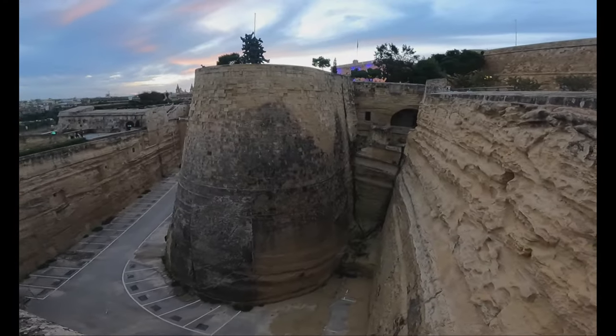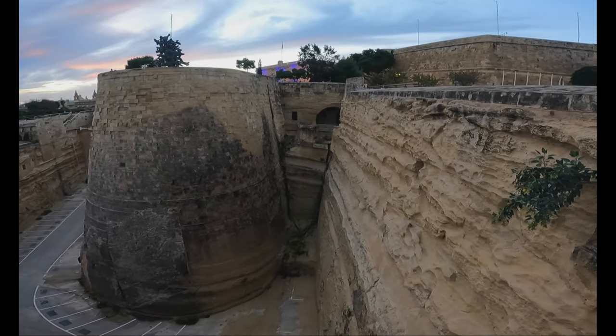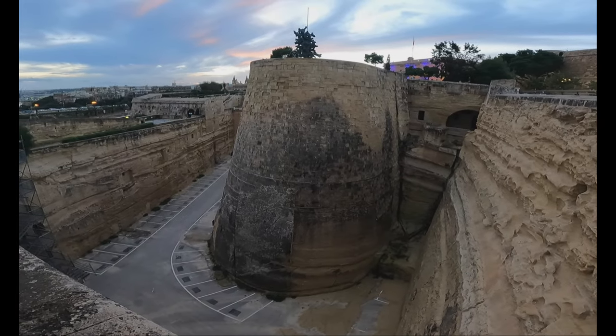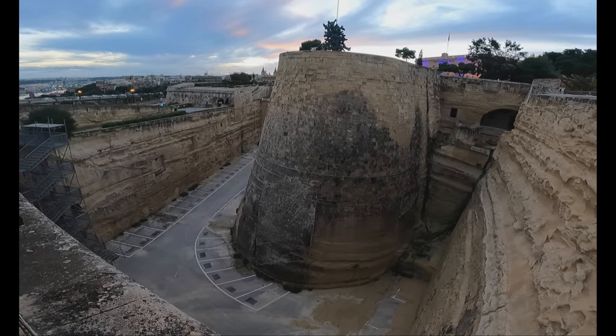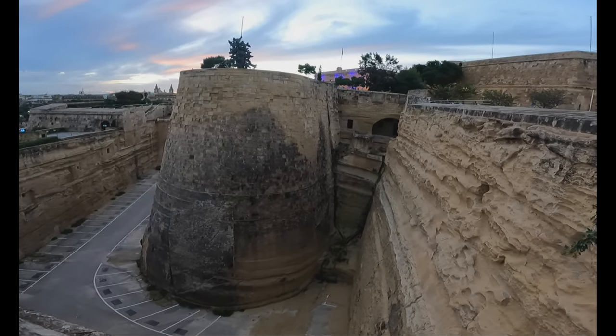Esto seguramente antaño fuese un foso y ahora se ha convertido en una plaza de aparcamiento. Pero es bastante impresionante.